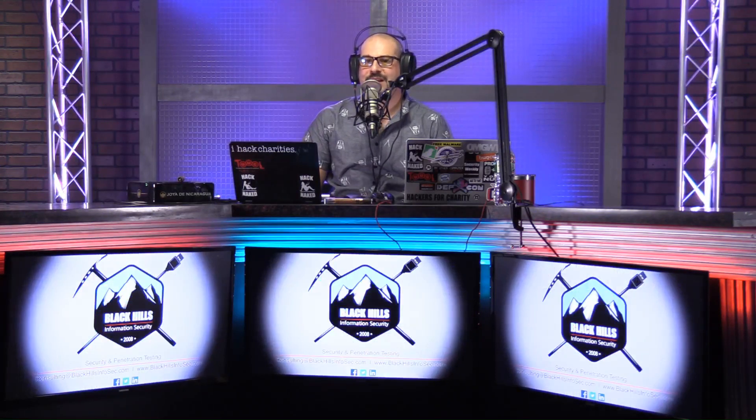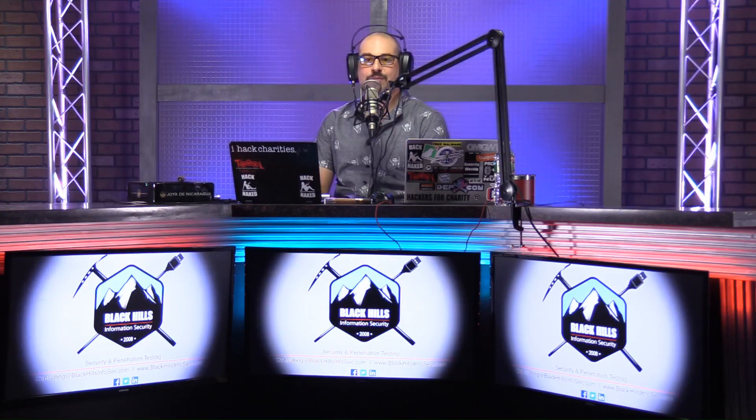Welcome to Hack Naked News episode 217 from May 7th, 2019. I'm your host, Paul Asadorian. Register for our upcoming webcast with ObserveIT and Kaseya by going to securityweekly.com/webcast. If you missed any of our previous webcasts, you can go to securityweekly.com/ondemand. And now for the news this week.